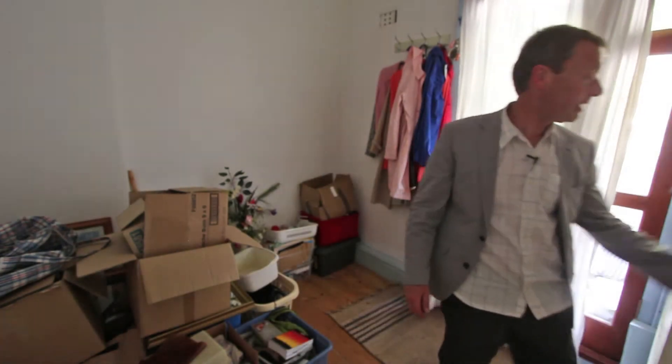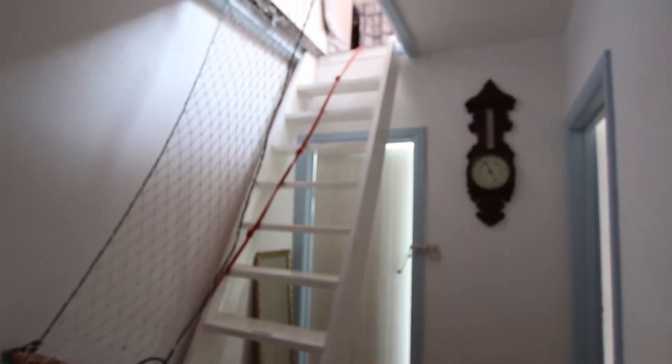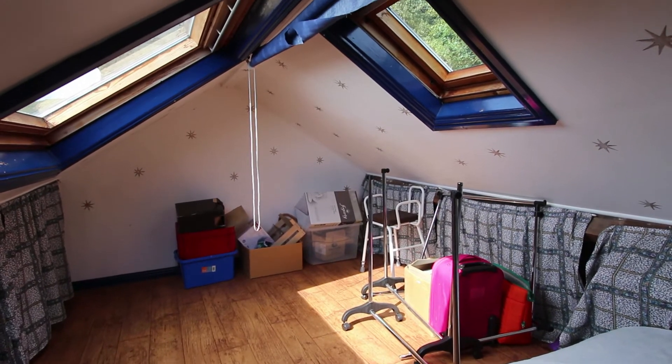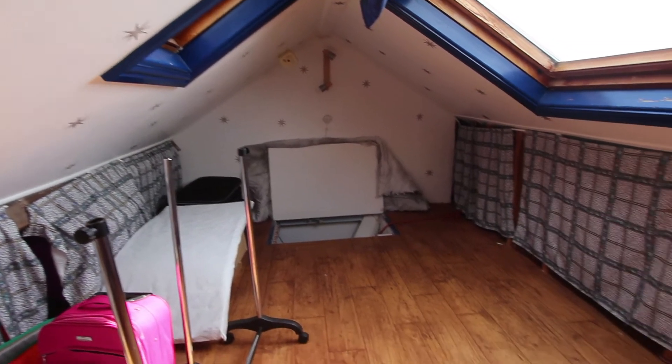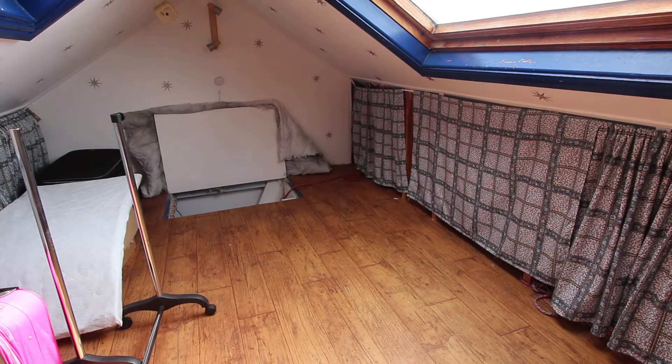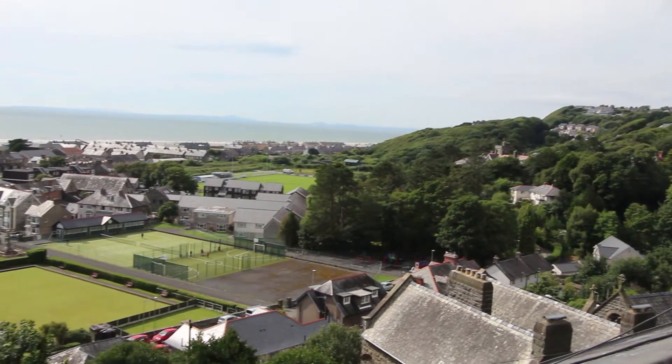I'll show you where that goes later. Here's another big bonus though — these steps lead you up to an attic room. Now I'm sure this room has got quite a lot of versatility for whatever you want to use it for, but one thing's for certain, the view from here is fantastic whichever way you look at it.